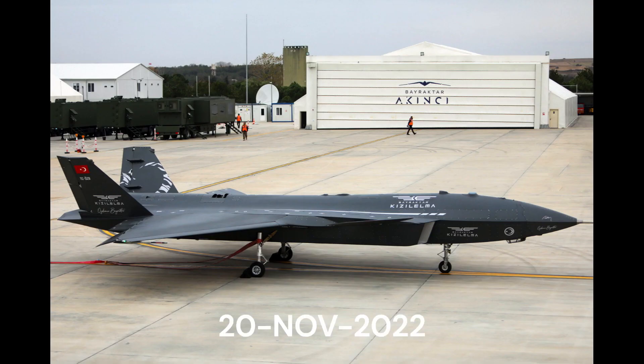On November 20, 2022, the Kizilelma completed taxi tests.